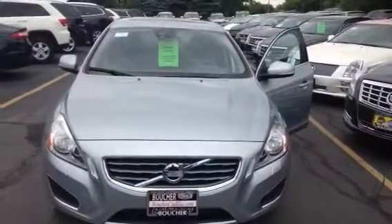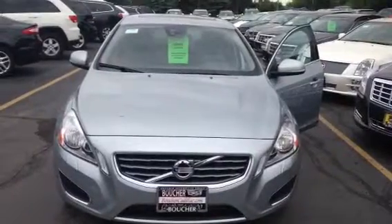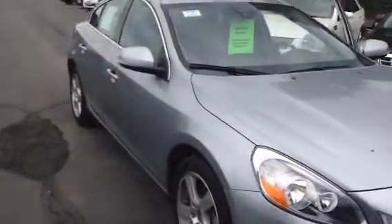Good morning to you from all of us here at Boucher Cadillac. We're located at 2145 East Moreland Boulevard in Waukesha, Wisconsin. On display today we have one of our featured vehicles, a 2013 Volvo S60.